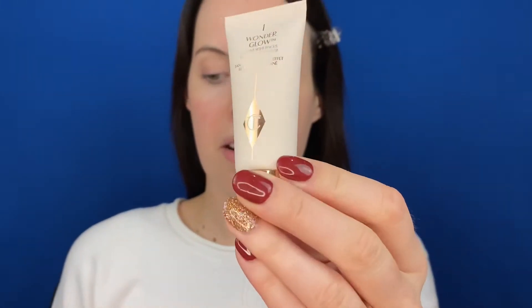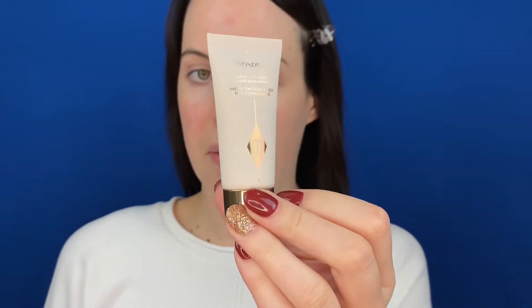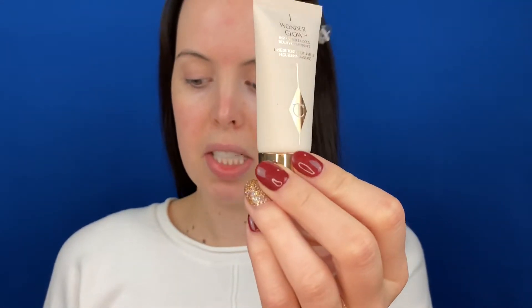Next we have the Wonder Glow Soft Focus Face Primer. The mini size is 15 milliliters and retails for $25. It has a little over three stars on Sephora, but there's only eight reviews, so take it with a grain of salt. The big size retails for $55. It's like a golden color with a very creamy, watery texture. I'm going to just start rubbing this all over my skin. Going with the expensive theme here — this does smell shimmer-y. You can see my skin, I have so many sunspots. Wear sunscreen, kids. Take care of your skin.